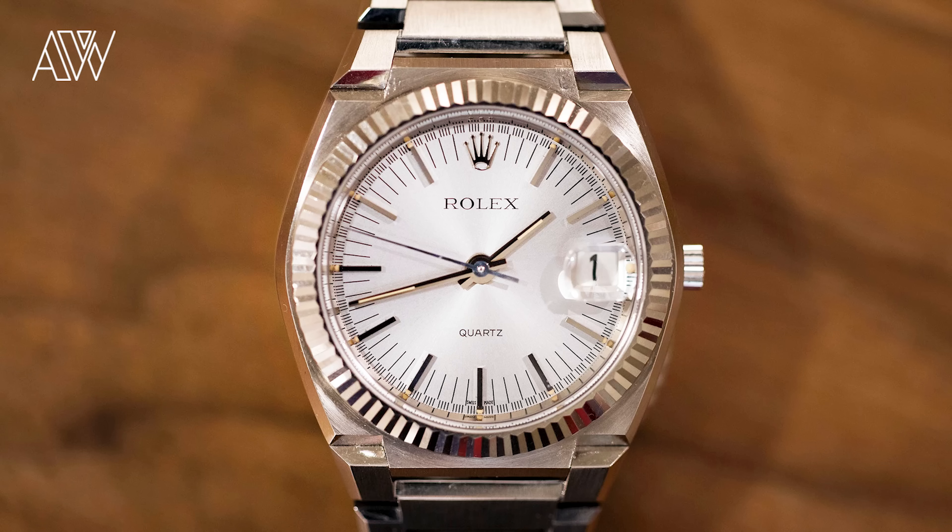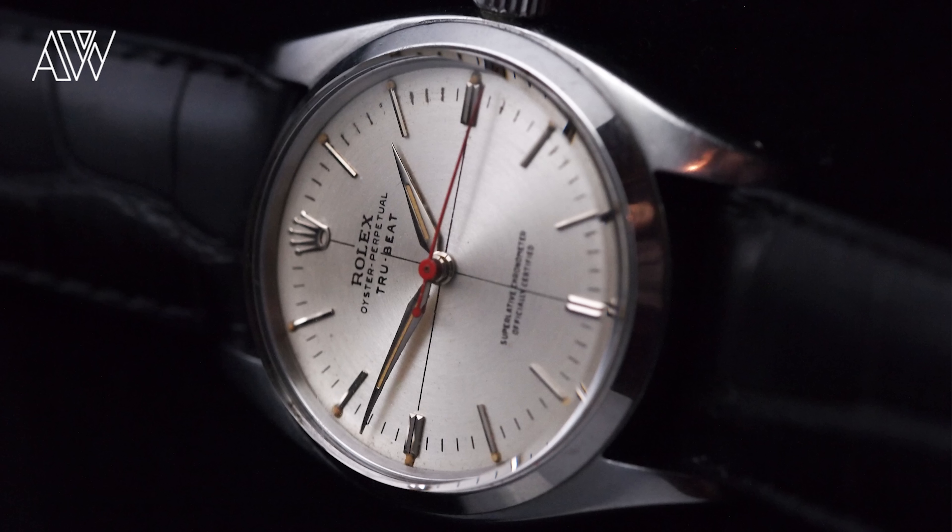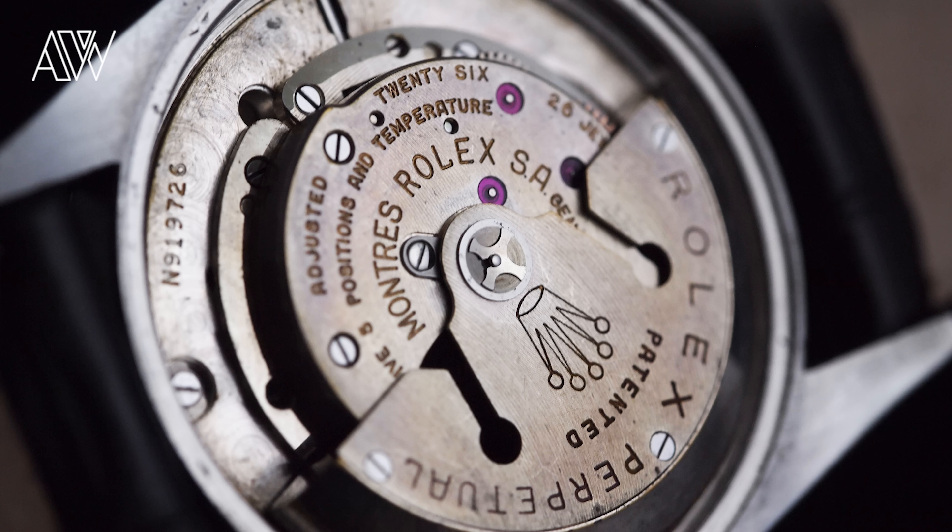Point number nine: Rolex actually made quartz watches. Of course, the famous sweeping second hand of Rolex mechanical watches is familiar and beloved, however Rolex was one of the very first in 1970 to introduce a quartz movement, with a model called the 'El Texano.' Furthermore, they also produced an interesting model called the 'True Beat,' which has dead seconds but is a mechanical watch. So it's true that Rolex did make movements powered by batteries.